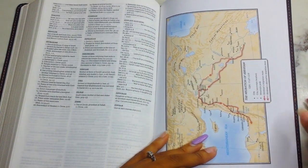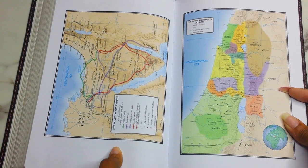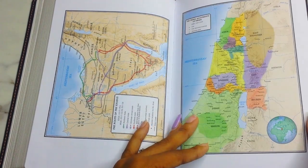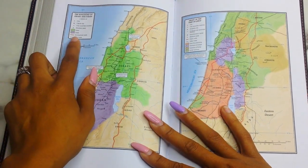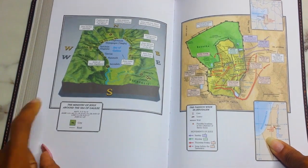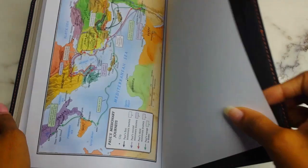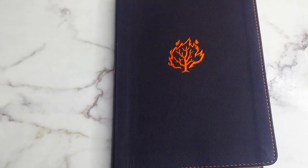In the back there are maps: the Migration of Abraham, the Route of the Exodus, the Tribal Allotment of Israel, the Kingdoms of Israel and Judah, Israel in the Time of Jesus, the Ministry of Jesus Around the Sea of Galilee, the Passion Week in Jerusalem, and Paul's Missionary Journeys. The maps are printed on non-glossy paper, so you could actually write on them if you wanted.